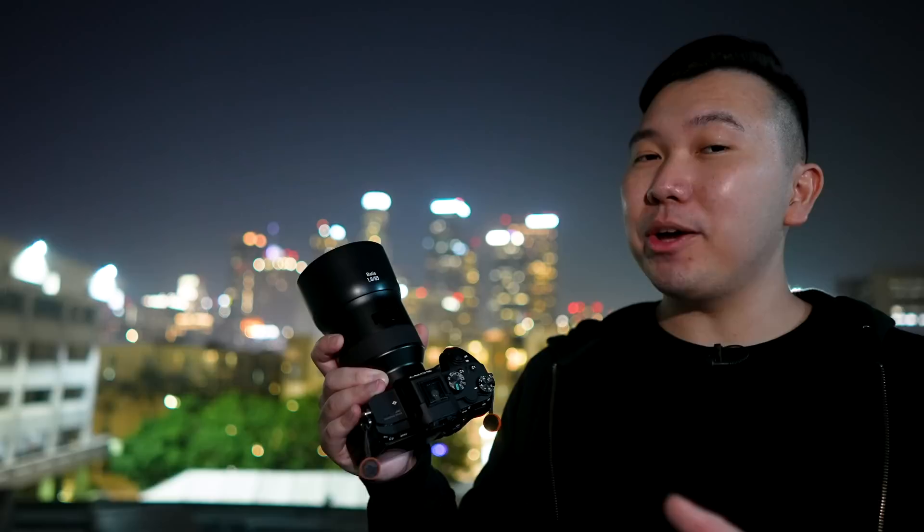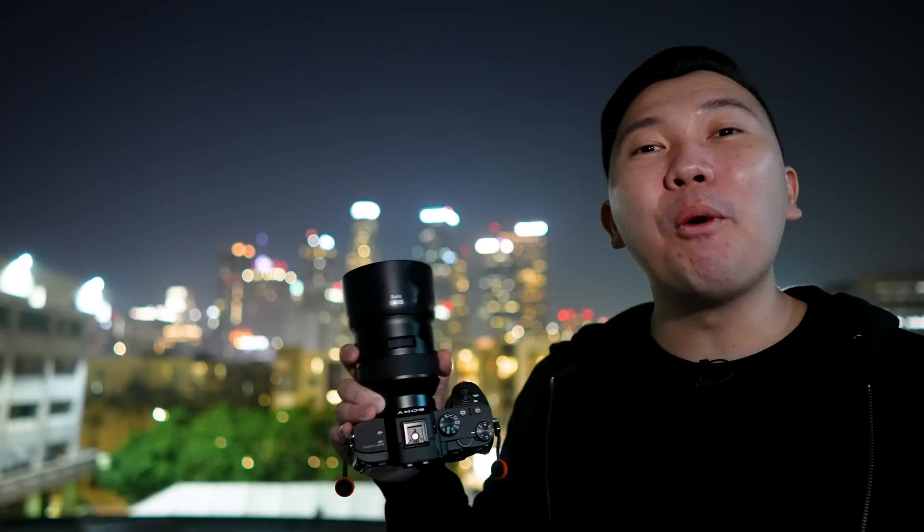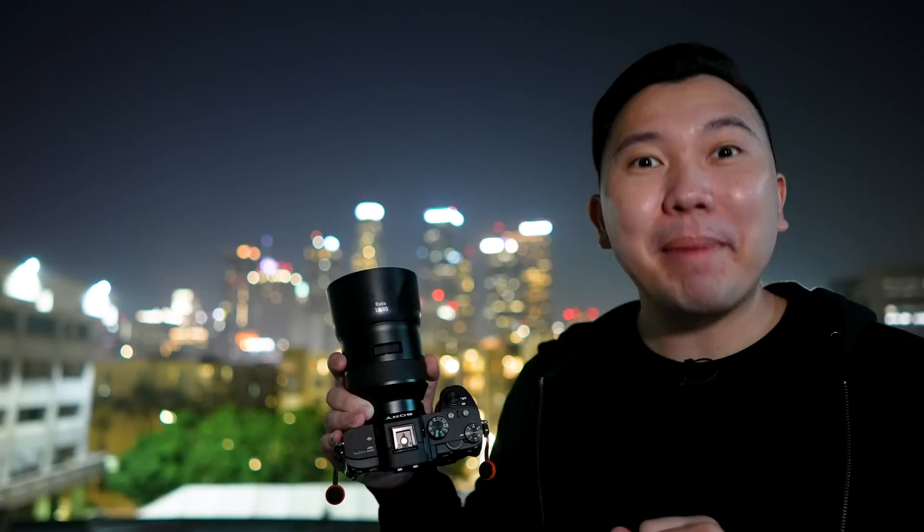I encourage everyone to try out the 85 millimeter at least once in their lifetime. If you have a lens lying around that you're not using anymore, consider selling it and funding your new 85. I have a whole video talking about how to sell your cameras and lenses linked on screen. Tag me on Instagram at jasonvmedia — I would love to see your photos. See you guys in the next video. Peace!